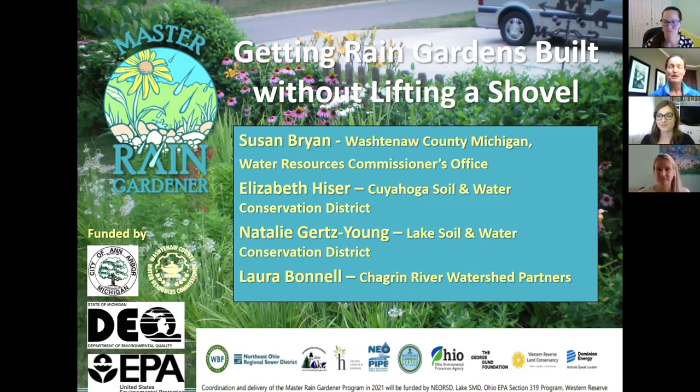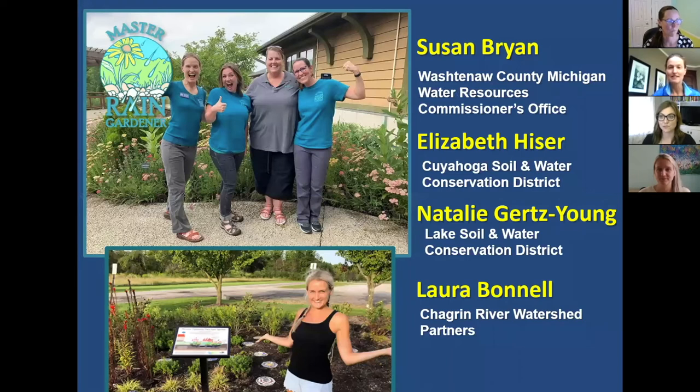Welcome, everyone. Welcome to Getting Rain Gardens Built Without Lifting a Shovel. I'm Susan Bryan with Washtenaw County, Michigan Water Resources Commissioners Office. And I'm here with my team: Elizabeth Heiser with Cuyahoga Soil and Water Conservation District, Natalie Gertz-Young with Lake Soil and Water Conservation District, and Laura Bunnell with Chagrin River Watershed Partners.